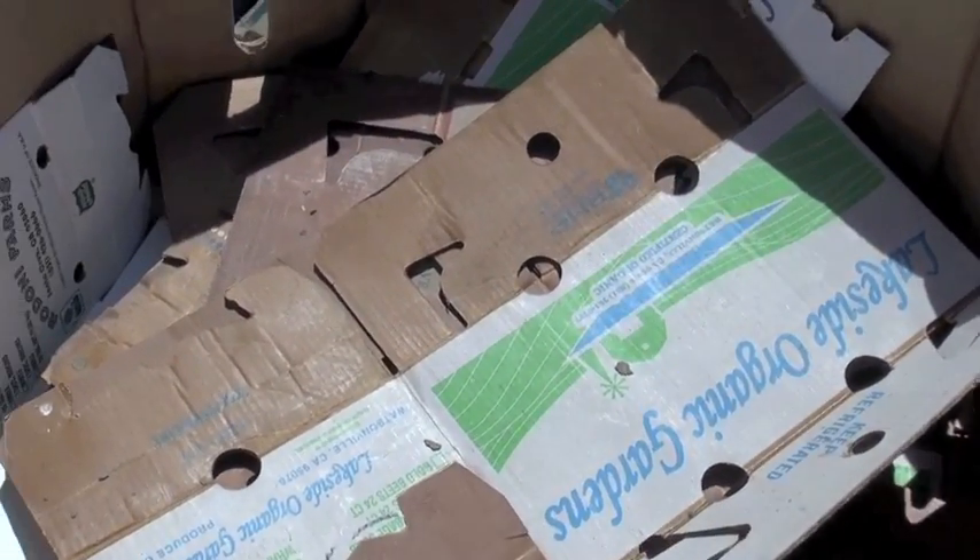So these are trash, right? These are going to be — yeah, trash. They're going to landfills.